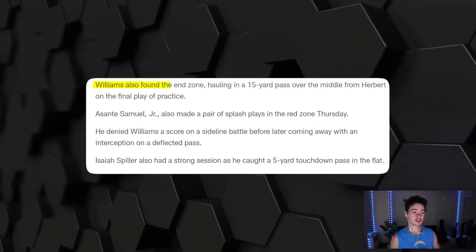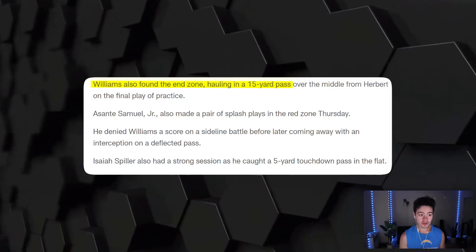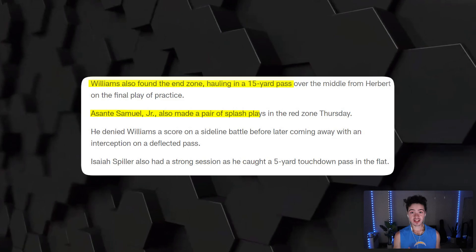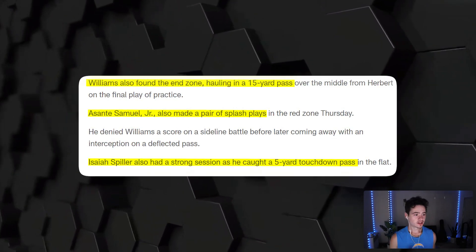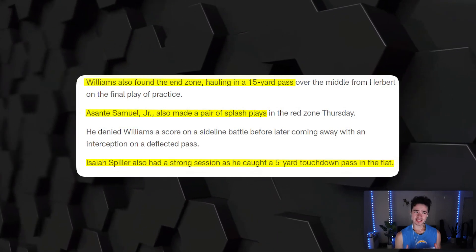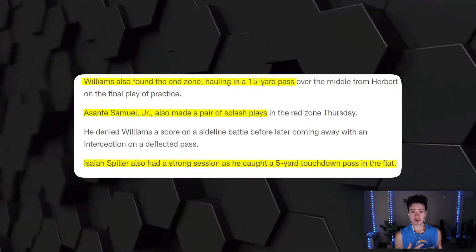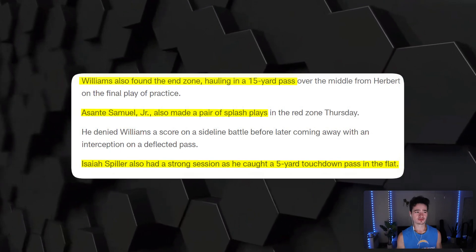A lot of the focus today was on red zone plays. In seven-on-sevens, Mike Williams caught a touchdown 15 yards over the middle. Then Asante Samuel Jr. had a couple of good plays — batting a pass away from Mike Williams and an interception on a deflected pass. Isaiah Spiller also had a good play, catching a five-yard touchdown pass in the flat. Spiller has got some hands — just yesterday he caught a 30-yard pass on Ogbongbamiga down the sideline, a toe-tap catch.